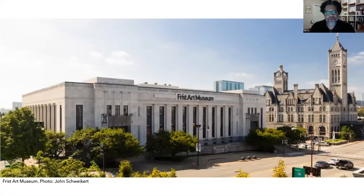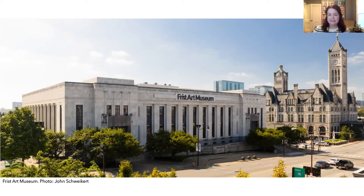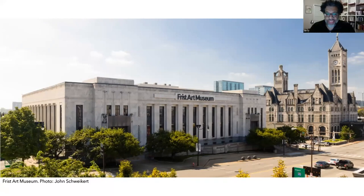We hope you have enjoyed learning about the Frist Art Museum and its original purpose as a post office. It's good to think about ways we can repurpose existing buildings as the needs of our community change. Thank you for visiting the Frist Art Museum with us today — we look forward to seeing you in person. Everyone 18 years of age and younger can come for free. Bye!